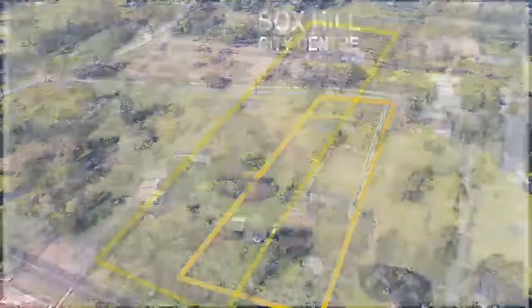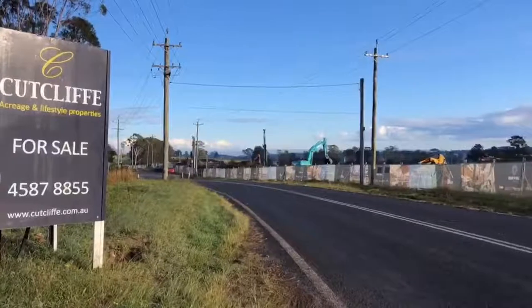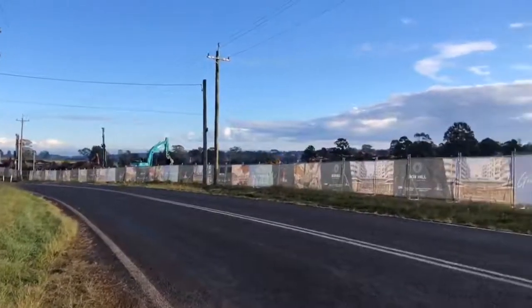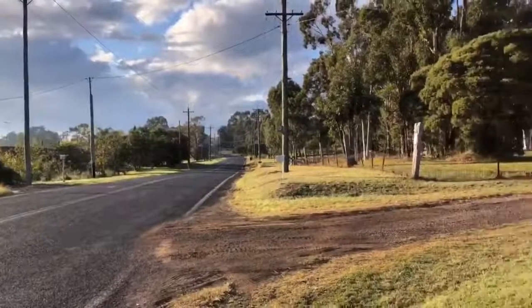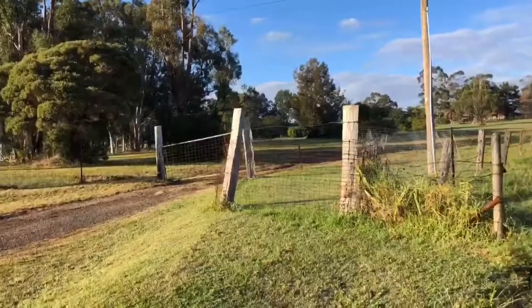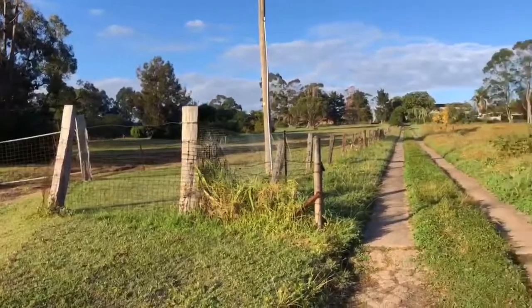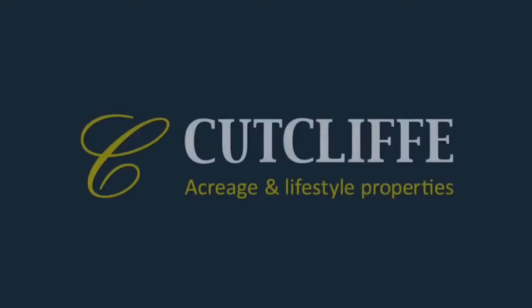Call me today about this opportunity, and I'll see you next time.